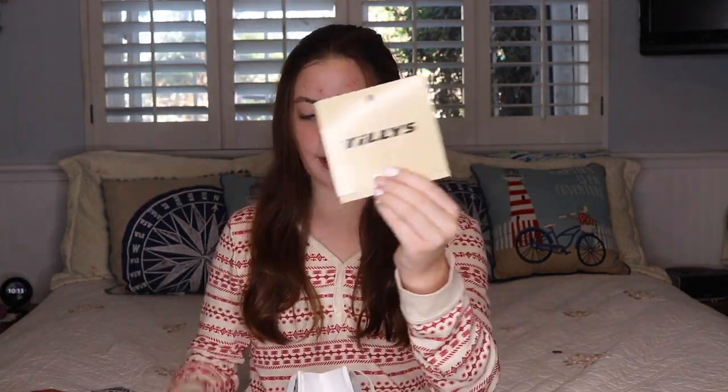Next I got gift cards. I love gift cards, I love a gift card! I got Victoria's Secret, Target, and Tilly's gift cards. Thank you so much to everyone who got me a gift card!